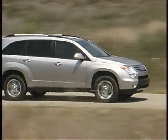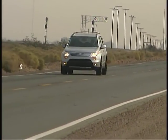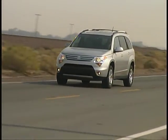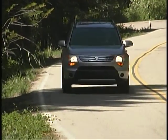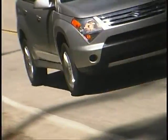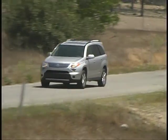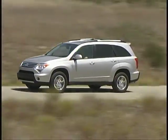Our Suzuki XL7 continues to motor along happily in our year-long evaluation. Our front-wheel drive Suzuki represents the first model year of an all-new design for the XL7, and it's making a good impression on our staff. We're finding plenty of comfort, convenience, and space inside our top-of-the-line XL7.